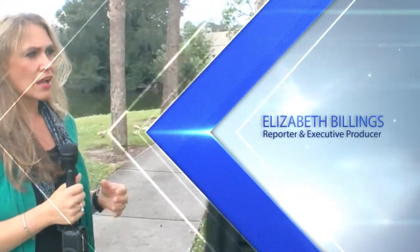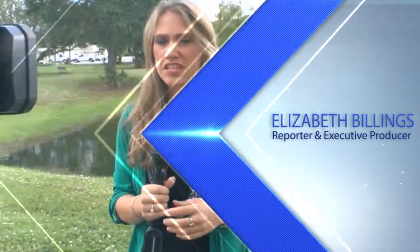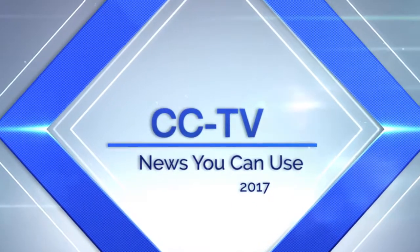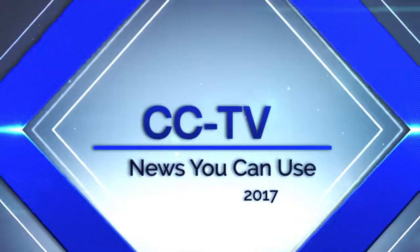Remember, when you say hello to Luke, the first thing he's going to ask you for is your parking space number. I'm Elizabeth Billings reporting for CCTV News. See you next time.